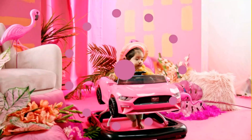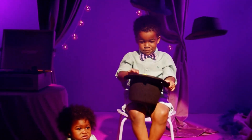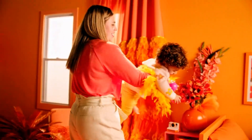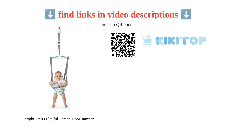However, the seat may be too big for smaller babies and the fabric between the legs is wide, which can be awkward for some babies. Additionally, it may not be suitable for smaller doorways. Overall, the Bright Starts Door Jumper is a good product for the price and keeps baby entertained.